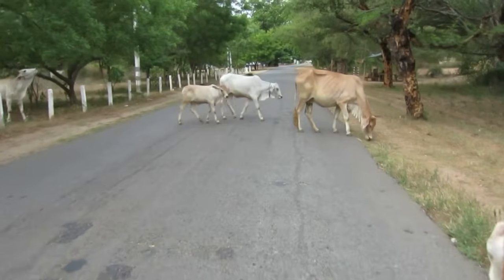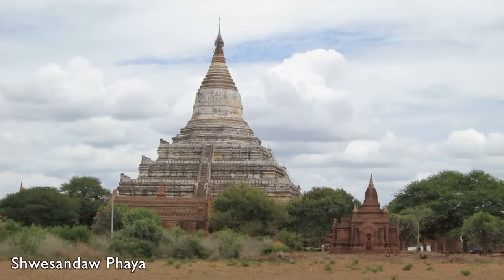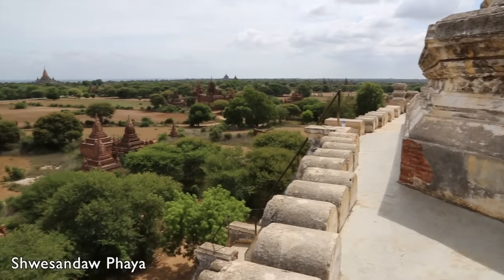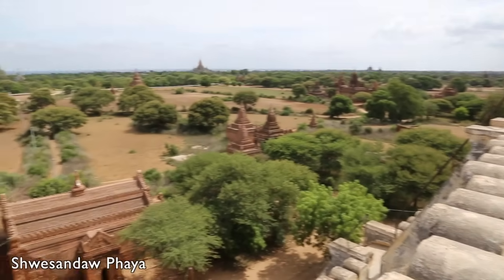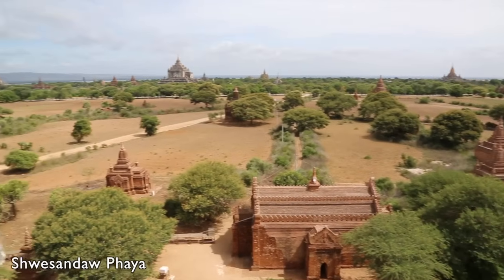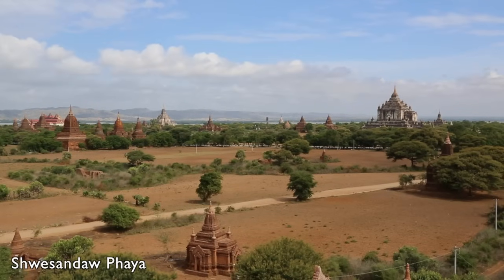As you start your temple safari, there are of course a few must-see sites. One of them is the view from the top terrace of the Shwesandaw Paya. This pagoda is Bagan's most famous sunset viewing spot and gives an amazing 360-degree view. It's very crowded here at sunset, but if you come here during the day, like I did, you're likely to be alone.